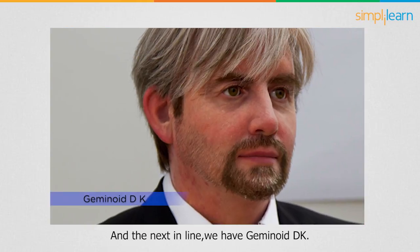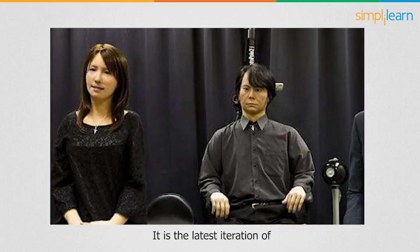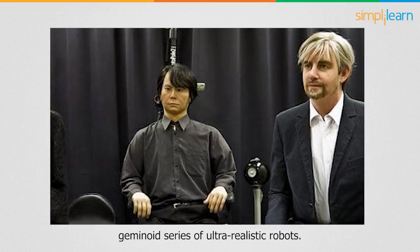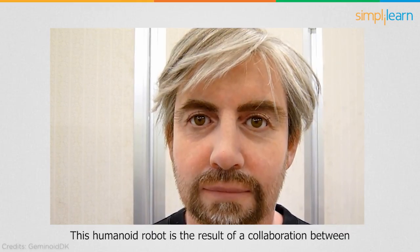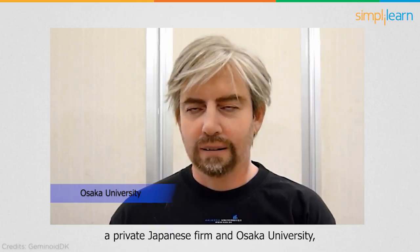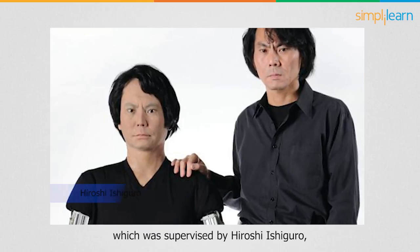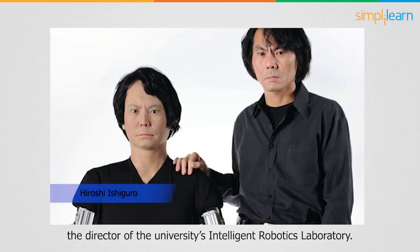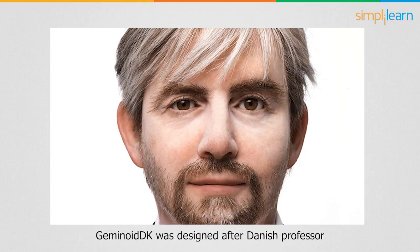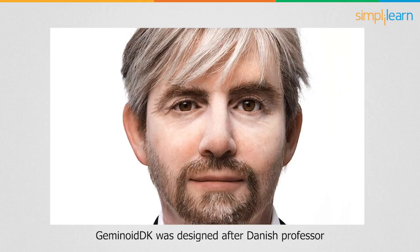Next in line, we have Geminoid DK, the latest iteration of the Geminoid series of ultra-realistic robots. This humanoid robot is the result of a collaboration between a private Japanese firm and Osaka University, supervised by Hiroshi Ishiguro, the director of the university's Intelligent Robotics Laboratory.